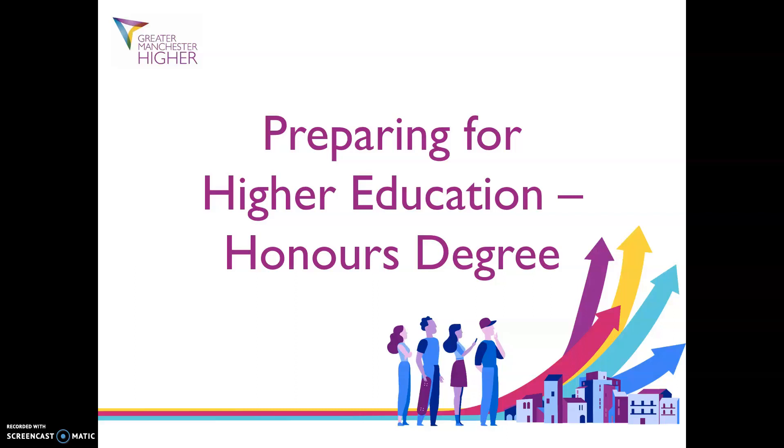Hi, I'm Hannah and I'm an Outreach and Widening Participation Officer from Greater Manchester Higher. We work with schools and colleges in Greater Manchester providing information, advice and guidance about higher education.